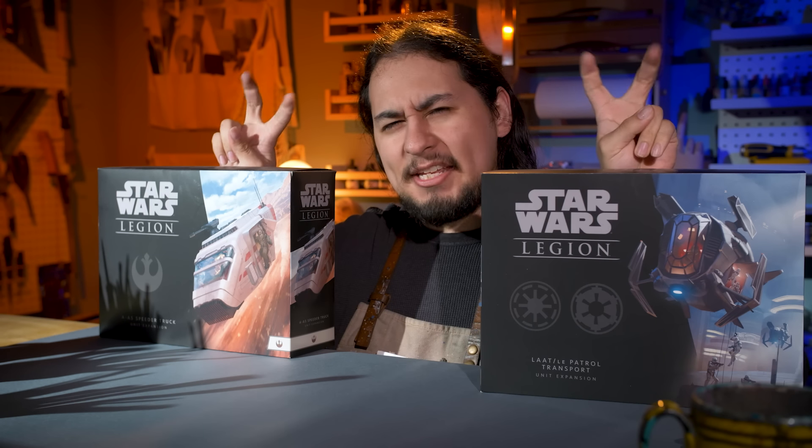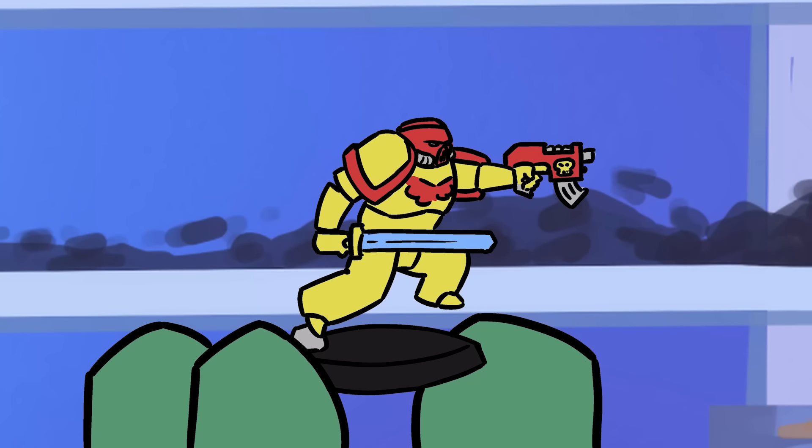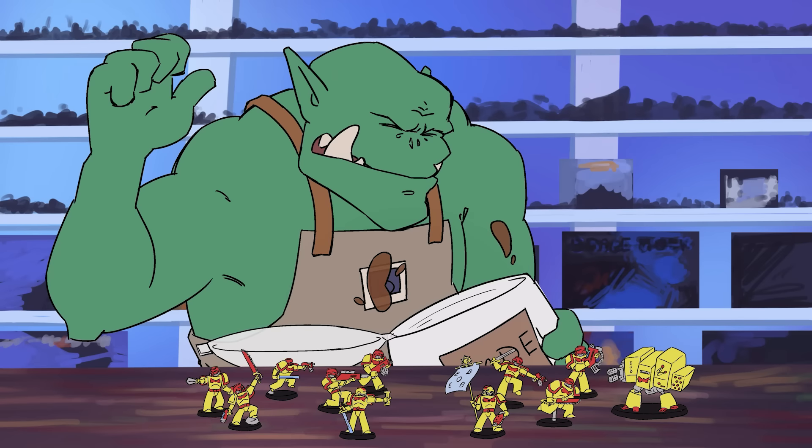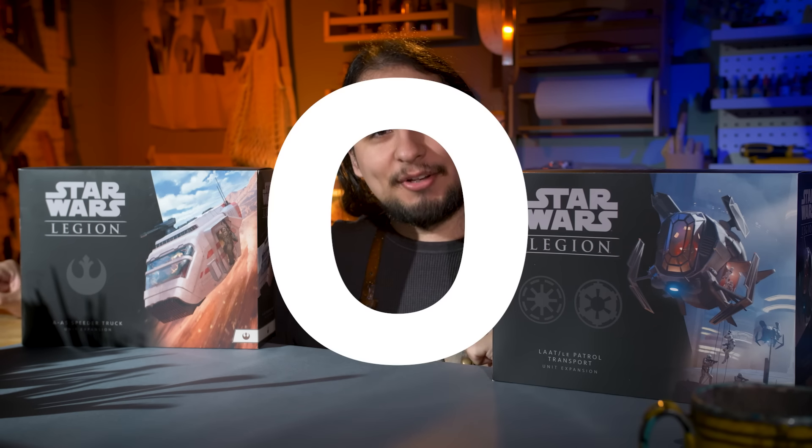I bought two of the biggest miniatures you can buy for science. Hey guys, Jay here, welcome to Eons of Battle, and welcome back to Other Games April.